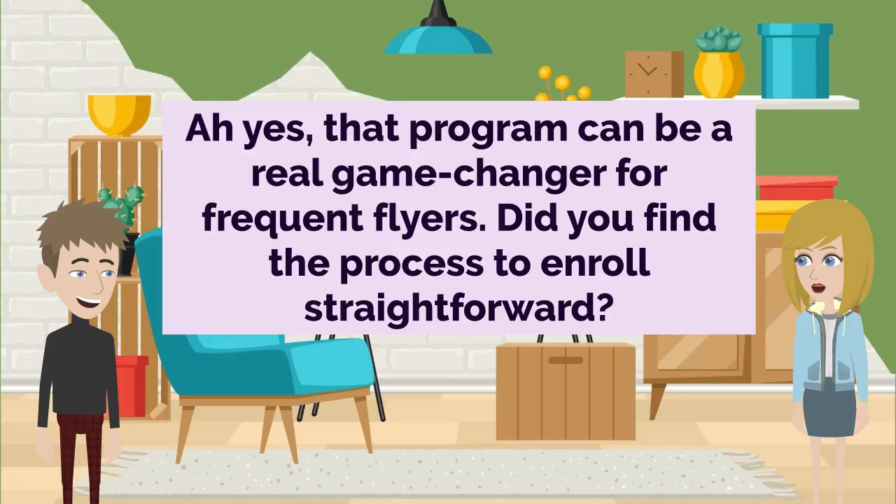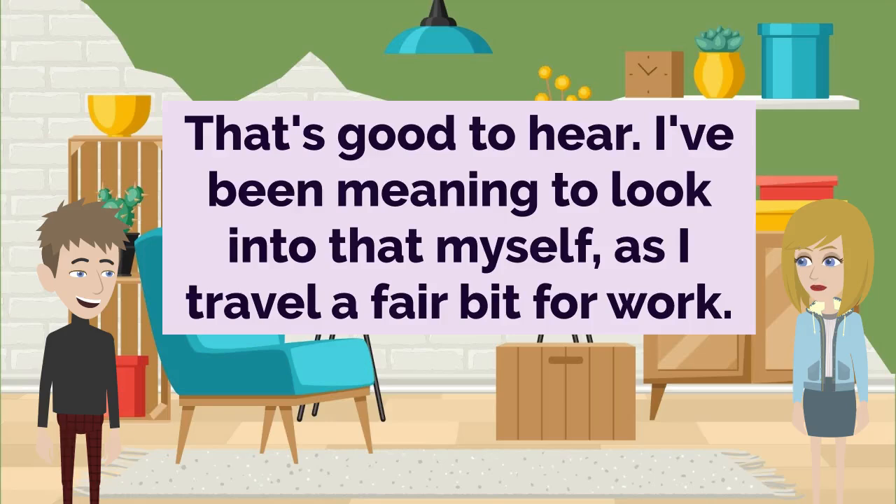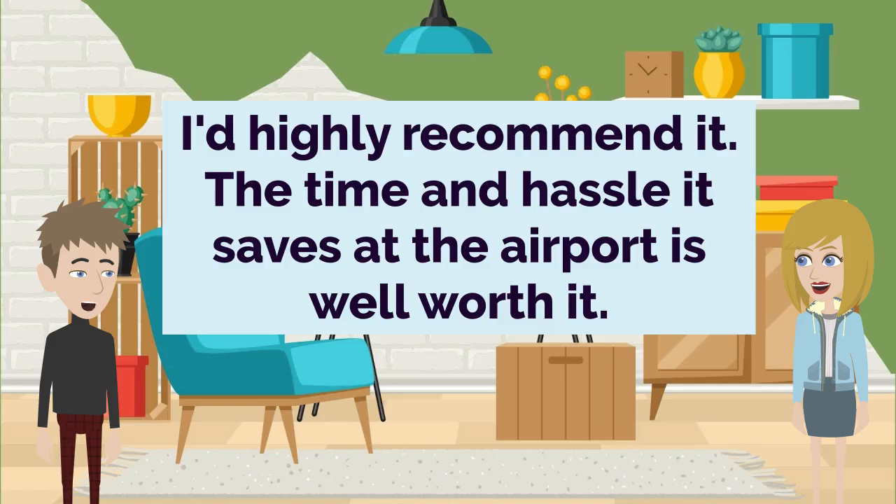For the most part, yeah. There was a quick in-person appointment to get fingerprinted and verified, but it was pretty painless. That's good to hear. I've been meaning to look into that myself, as I travel a fair bit for work. I'd highly recommend it. The time and hassle it saves at the airport is well worth it.